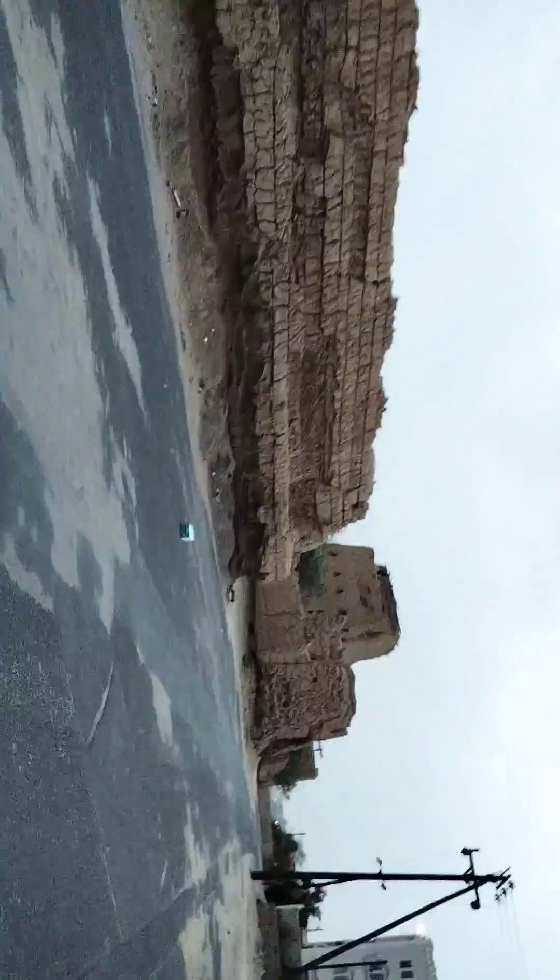Beautiful old ruins here. Very nice. Now you can see the old and the new together.